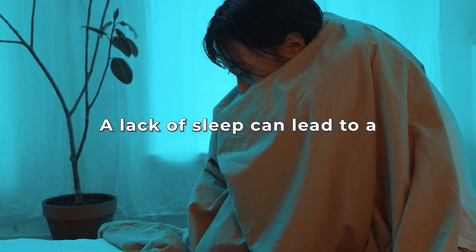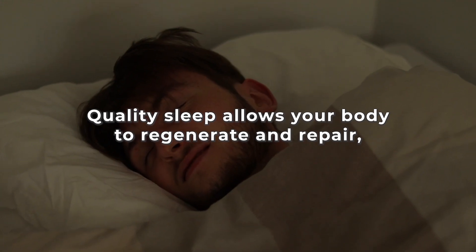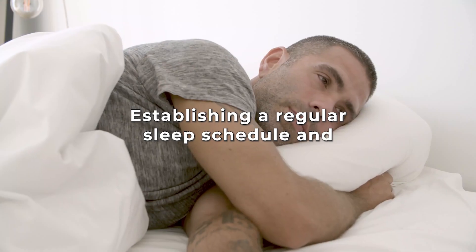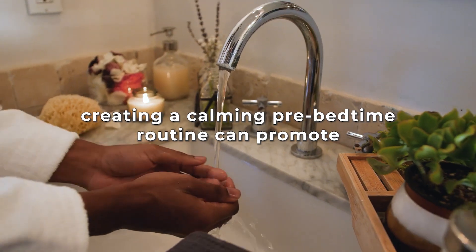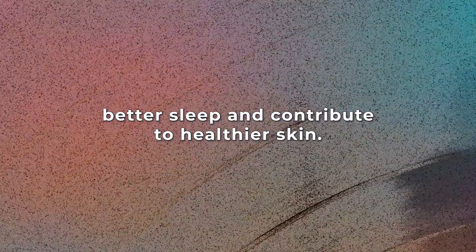Step 6: Enough Sleep. A lack of sleep can lead to a dull complexion, puffy eyes, and an increased likelihood of breakouts. Quality sleep allows your body to regenerate and repair, including the rejuvenation of your skin cells. Establishing a regular sleep schedule and creating a calming pre-bedtime routine can promote better sleep and contribute to healthier skin.